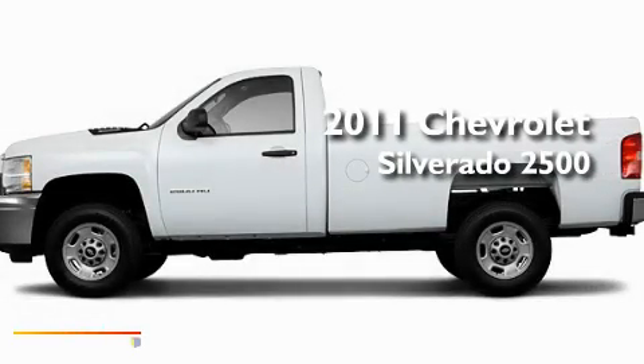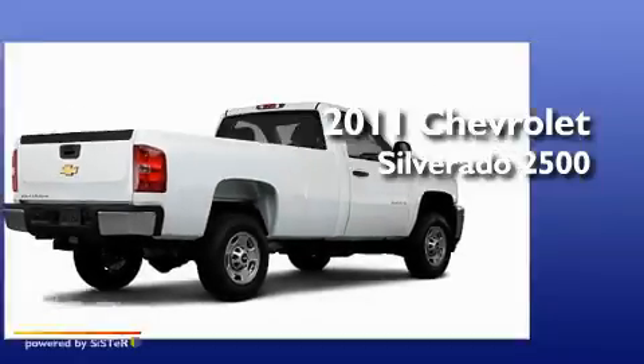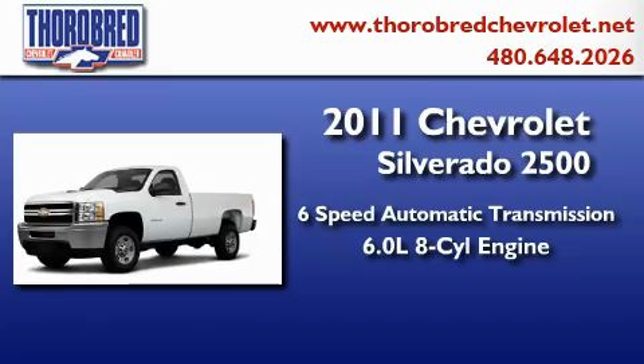This is a brand new 2011 Chevrolet Silverado 2500. This truck has an automatic transmission and a 6.0-liter V8.